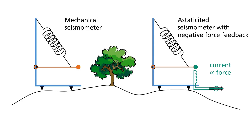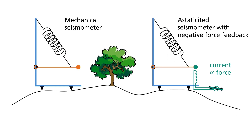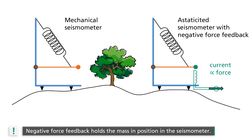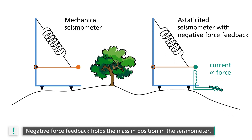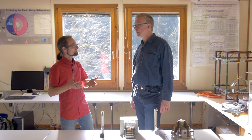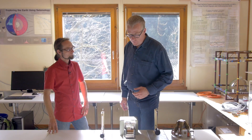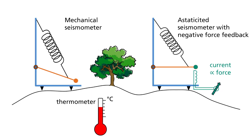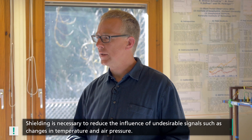However, with highly sensitive, aestheticized seismometers, we do not measure the displacement of the mass relative to the housing, but instead utilize negative force feedback to keep the mass in its position in the housing. We then directly measure the force that is necessary to do so. But this means that the high sensitivity of the instruments also makes them susceptible to undesirable forces. Changes in air pressure lead to a change in the buoyant force on the hanging mass, and temperature changes would lead to changes in the elastic modulus of the suspension spring. That is why we need to position these highly sensitive devices in the tunnel, where they are shielded from changes in temperature and air pressure.